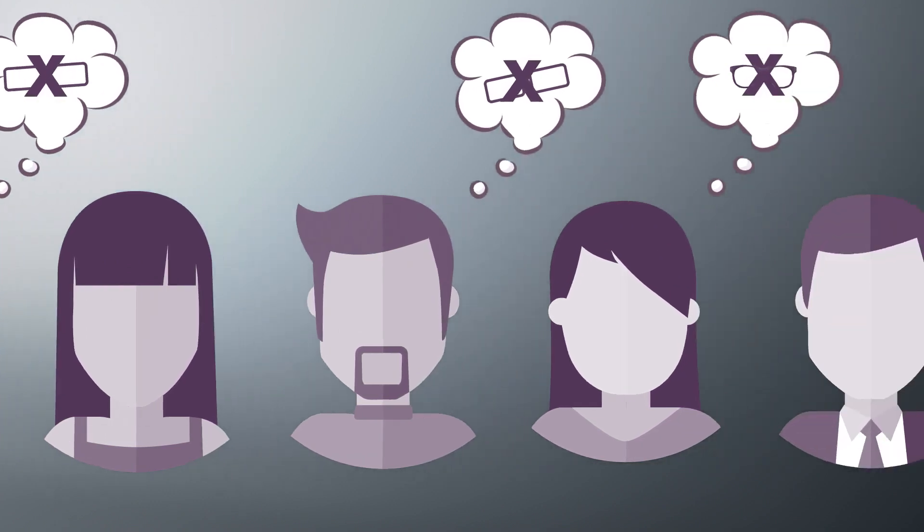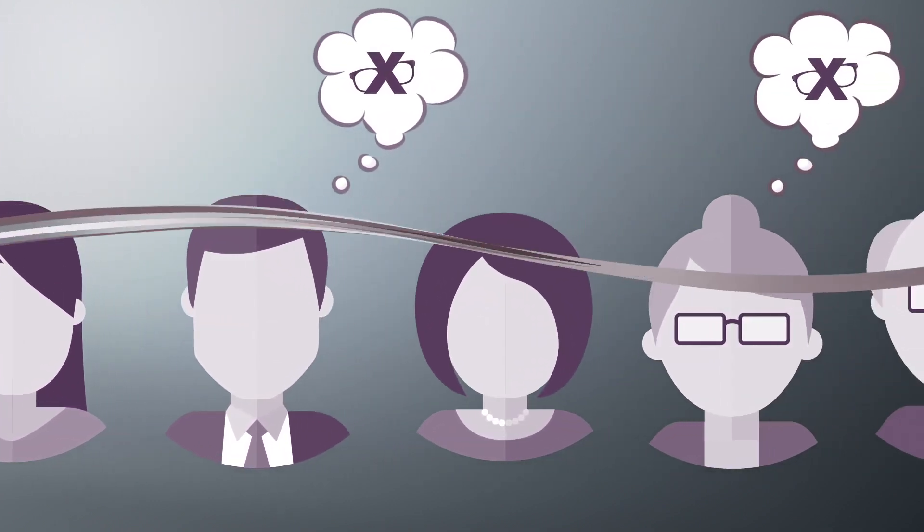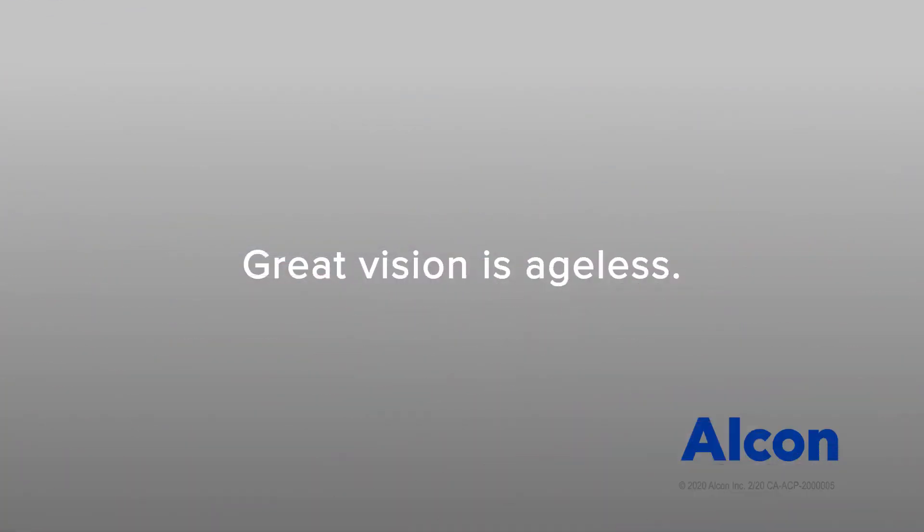Before your cataract surgery, it's important to have a discussion with your eye care professional about how you want to see after your surgery. For more information, visit panoptics.ca.